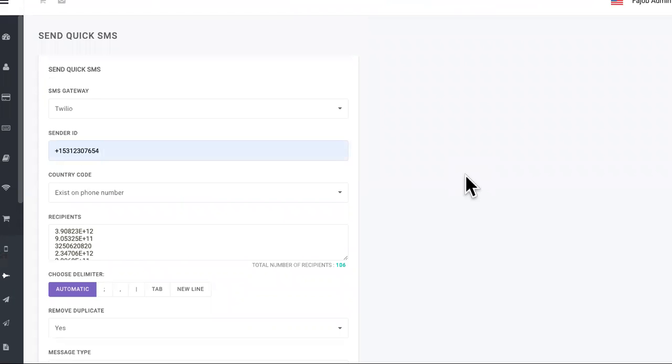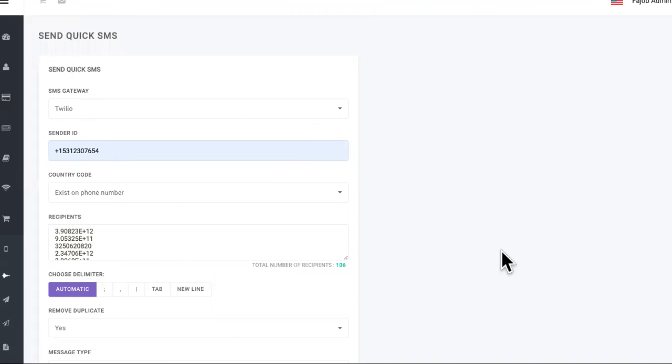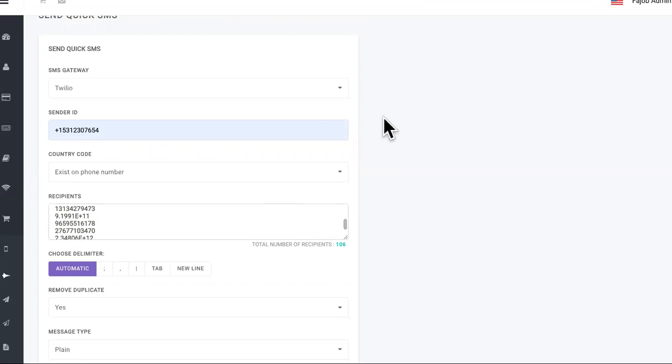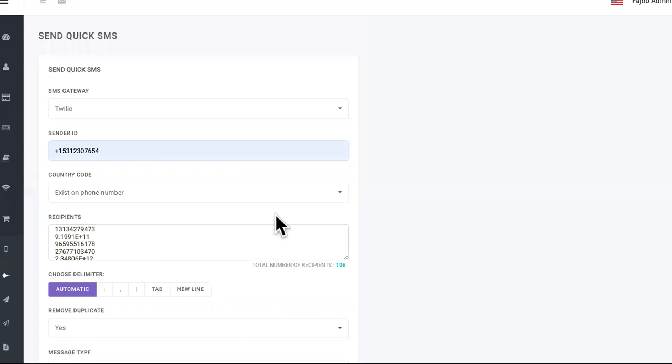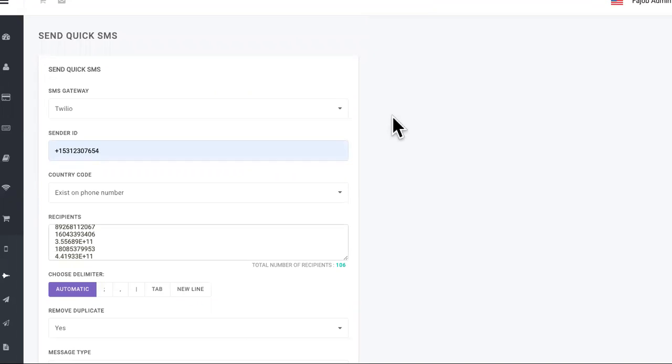There's a couple of softwares you're going to need. You can find these in the description of this video. This one is a text blast software where we can get the local numbers of everybody in your city and text blast out when you have specials coming up, the prices, and how to get back in contact with you. Imagine how many appointments you will have that fast when you can contact everybody in the city.